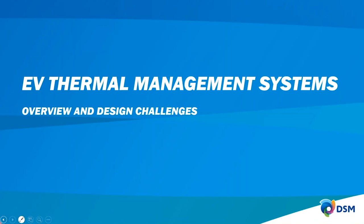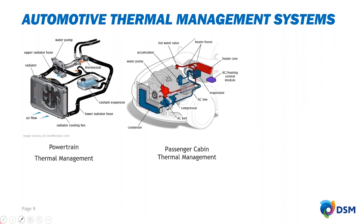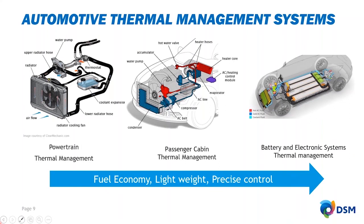Automotive thermal management systems started from powertrain thermal management. In the past, we only talked about powertrain cooling, but with a recent energy-efficiency focus, we now talk about both cooling and warm-up performance. Later, passenger cabin thermal management — also called the AC or HVAC system — was added. Recently, with EV vehicles, battery and electronic systems also require thermal management. All these thermal management systems demand fuel economy, lightweight design, and precise control.